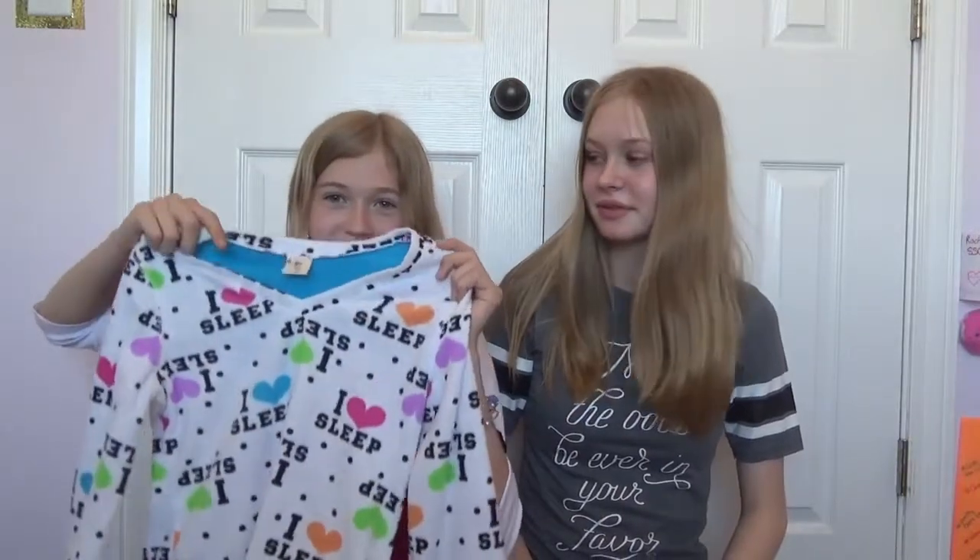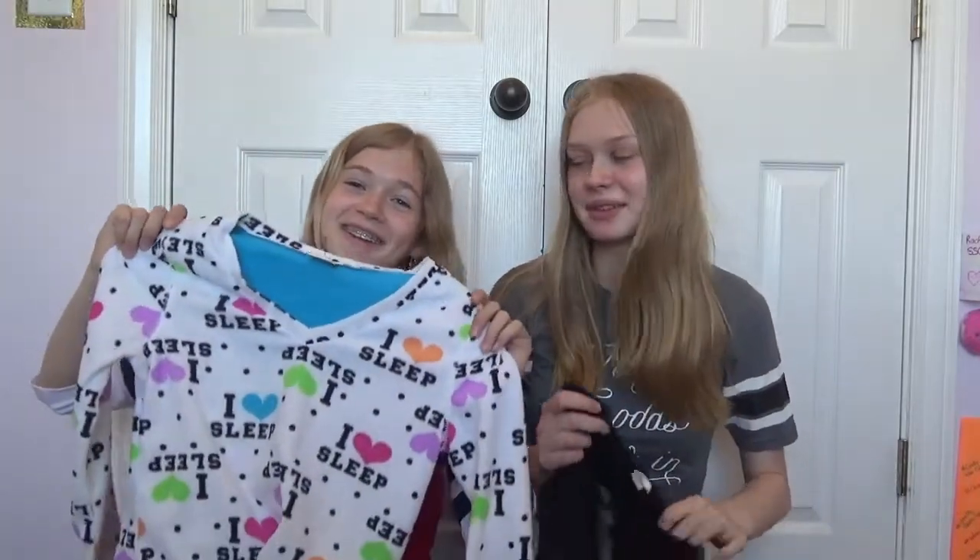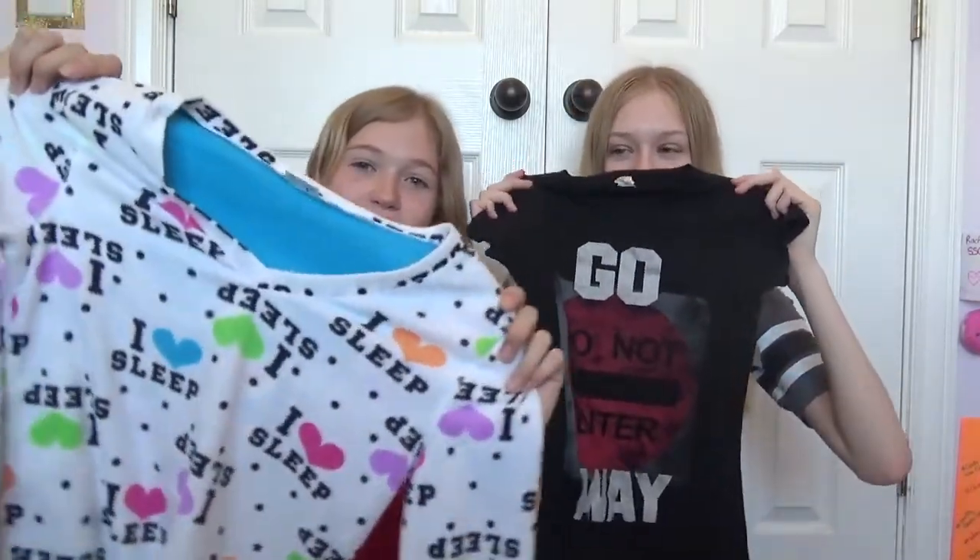The last things we're going to show you are our clothing items. This is the shirt I got — it was $4. And I got this pajama shirt. I was really excited to show you. It was $3. It says 'I love sleep.'